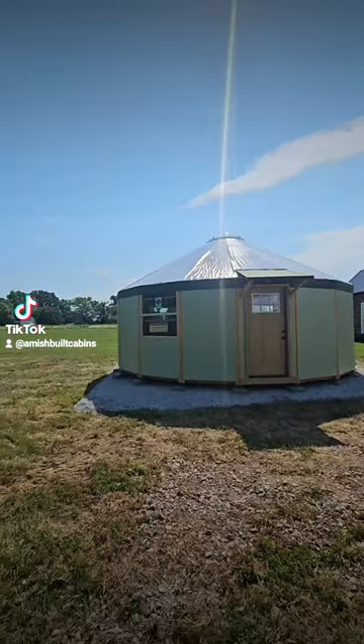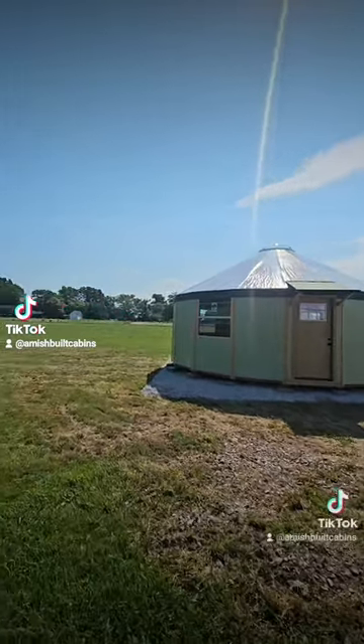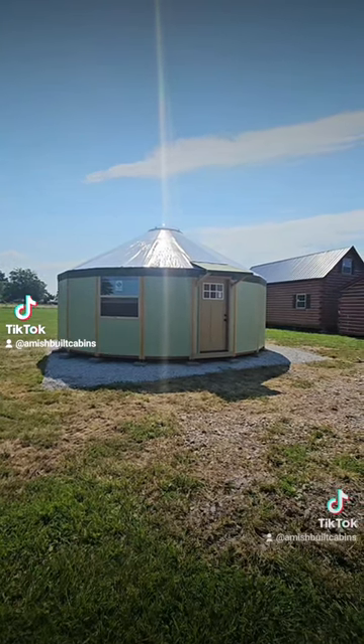If y'all are looking for a beautiful structure to put on your land, this is the one. This is a luxury yurt kit that we now sell. Beautiful structure. We ship it nationwide. This one is the biggest one we sell, 25 feet in diameter.